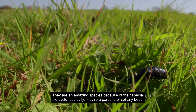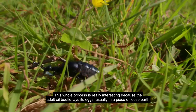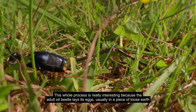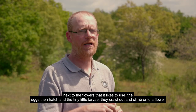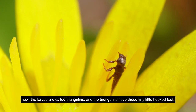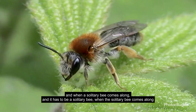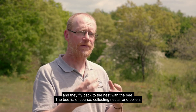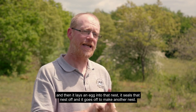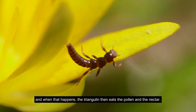They are an amazing species because of their special life cycle. Basically they're a parasite of solitary bees. The adult oil beetle lays its eggs in loose earth next to the flowers it likes to use. The eggs hatch and the tiny larvae crawl out and climb onto a flower. These larvae are called triangulins, and they have tiny little hooked feet. When a solitary bee — and it has to be a solitary bee — comes along and feeds on the flower the triangulins are hiding on, they grab hold of the bee and fly back to the nest with it. The bee collects nectar and pollen, lays an egg into the nest, seals it off and moves on to make another nest. When that happens, the triangulins eat the pollen and the nectar.